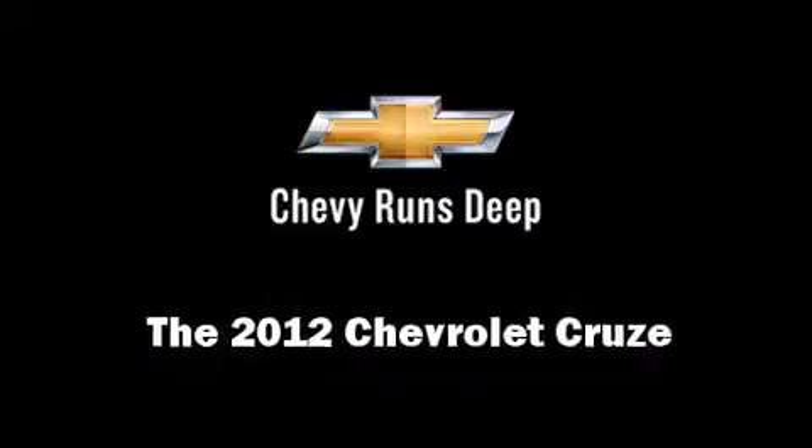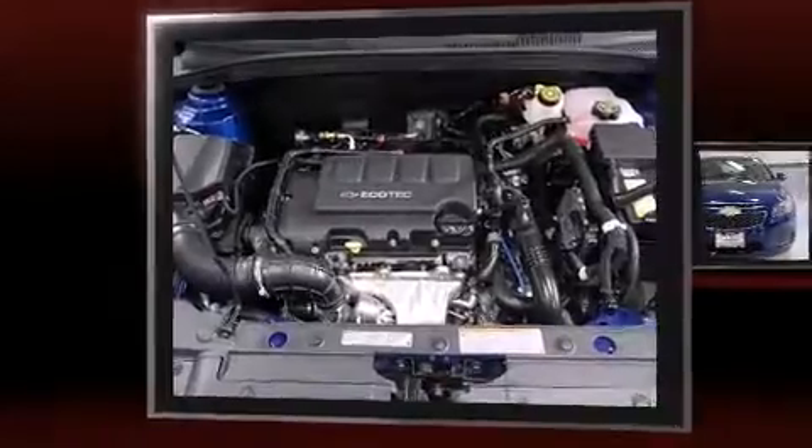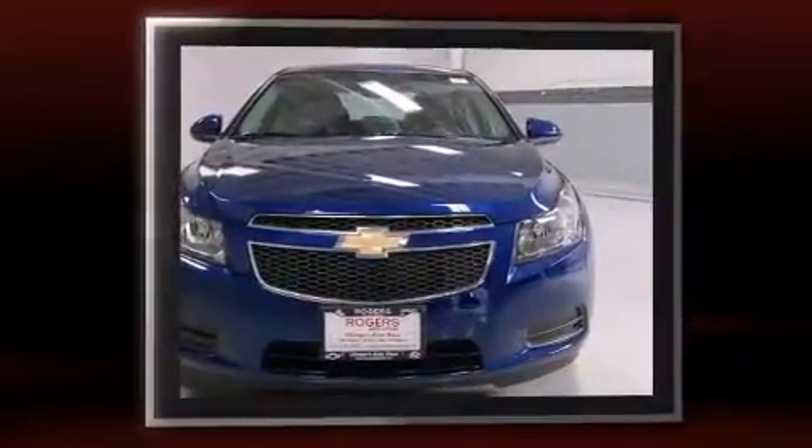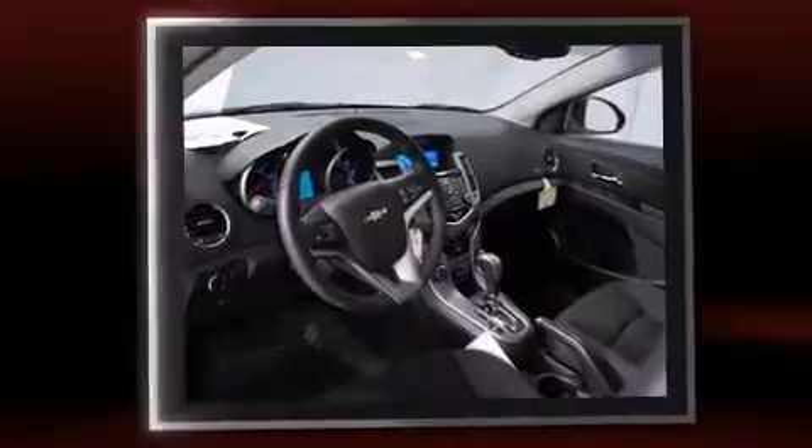This four-door, five-passenger sedan is ready to drive off the showroom floor. Performance and efficiency are both prioritized thanks to the efficient four-cylinder engine, providing a smooth and predictable driving experience.